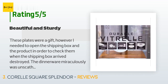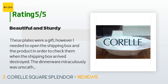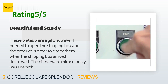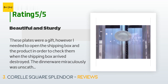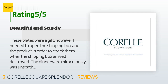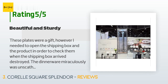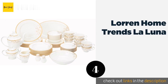A customer said: "These plates were a gift; however, I needed to open the shipping box to check them. When the shipping box arrived destroyed, the dinnerware miraculously was unscathed and held up to the beating the product got during shipping. This alone is a testament to the quality of the dinnerware. The set is very thin-feeling with minimal weight to each piece, but they are not flimsy. The dinner plates are rather large for my liking — I use what would be the salad plate as my personal dinner plate."